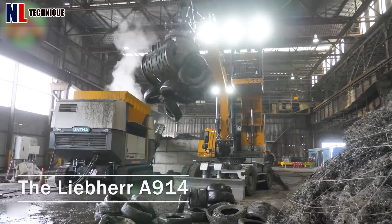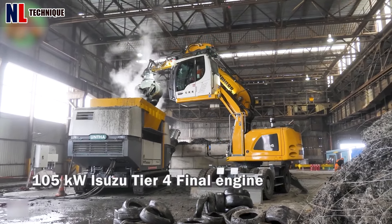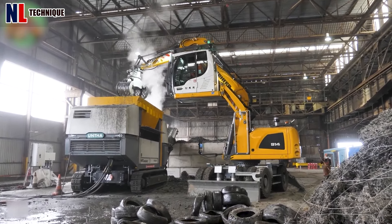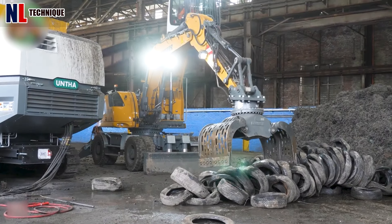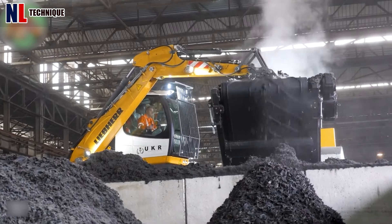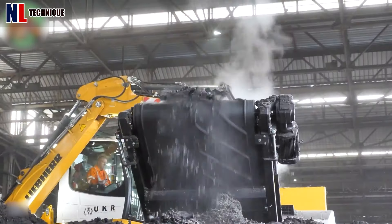The Liber A914, powered by a 105-kilowatt Isuzu Tier 4 final engine, is an efficient tool for tire processing, making it an ideal partner for the UNTHA XR3000C, a mobile shredder for high-volume waste applications.